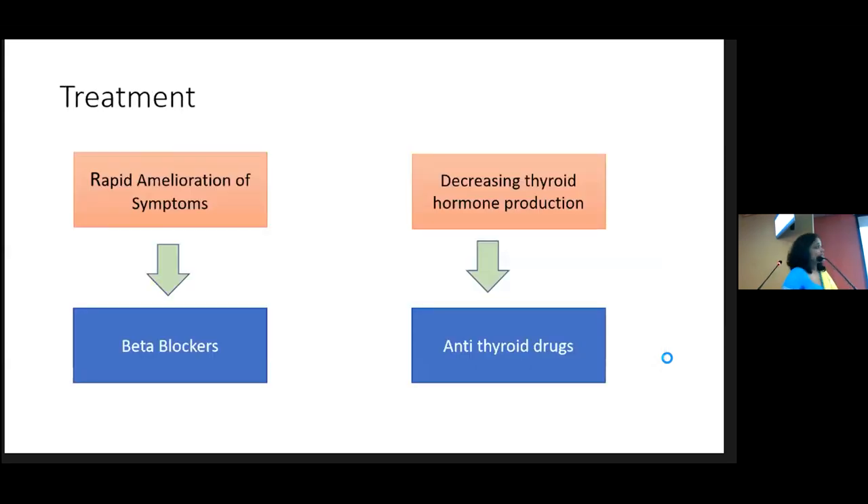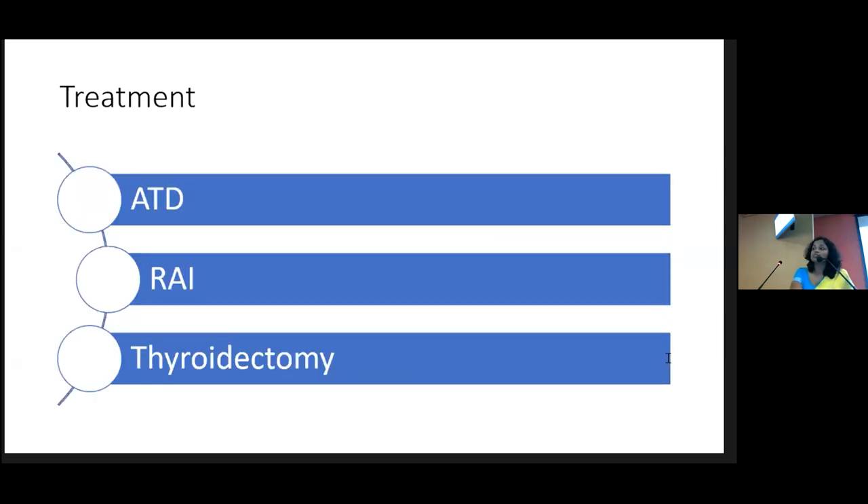Once you have diagnosed hyperthyroidism, you have to rapidly ameliorate the symptoms of sympathetic overactivation with beta blockers. Beta blockers should be started in most patients as soon as the diagnosis is made, if there are no contraindications. To decrease thyroid hormone production, we use antithyroid drugs. We have three options: antithyroid drugs, radioactive iodine, and thyroidectomy. All three are effective, but all three have significant side effects. There is no consensus as to the best treatment and more than one method can be used.